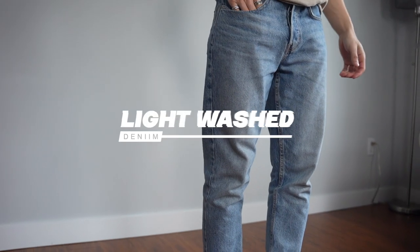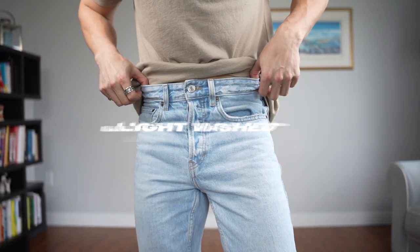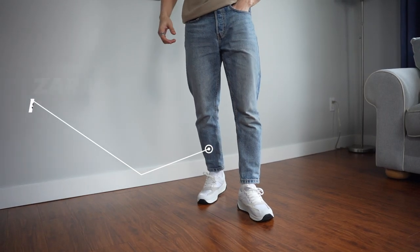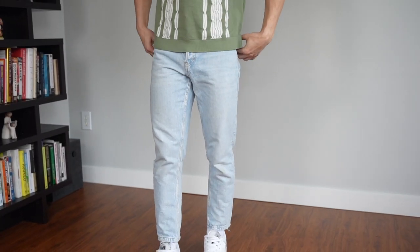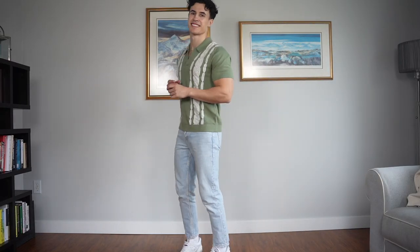Moving up to our pants, let's start with jeans. Spring is when you're typically going to wear lighter colored denim. Lighter washes are much more suitable for spring because you don't really need to worry about it getting as dirty. You're gonna feel much cooler versus darker denim because the sun's not gonna get absorbed into the fabric. It's also desaturated blue, which is much easier to style with other colors without color clashing.